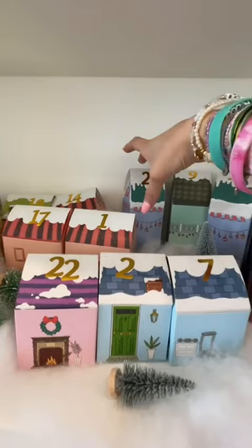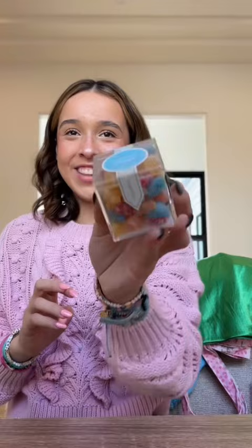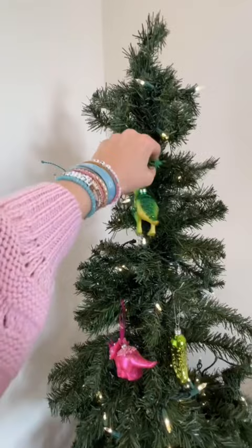Now I get to open the rest of my advent calendar since I was out of town — I have a lot of days to catch up on. Days 21, 22, 23, 24. I got a Diet Coke ornament, Grafina heavenly sours — I love these, a dino ornament, and more little items. Guys, look at them — I need to hang these up right now. My green dino, my Diet Coke, they all look so cute on the Christmas tree.